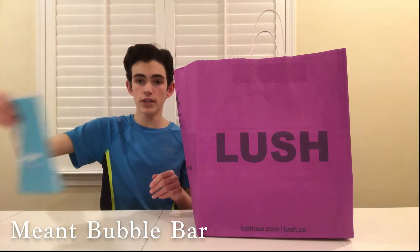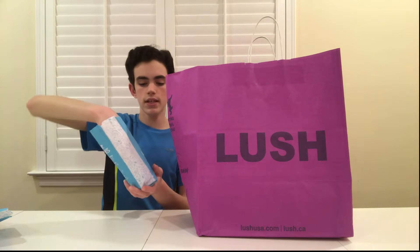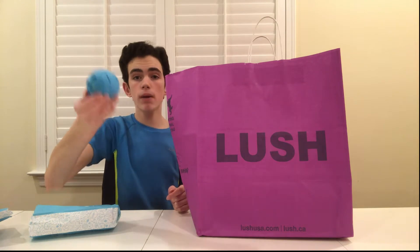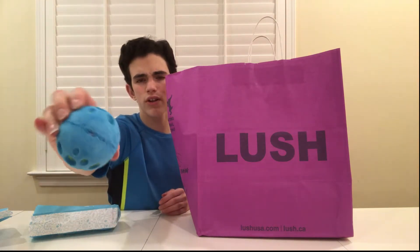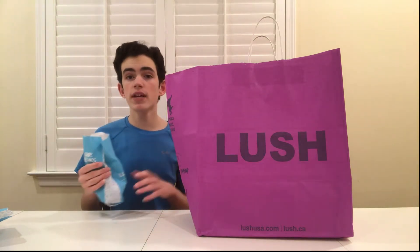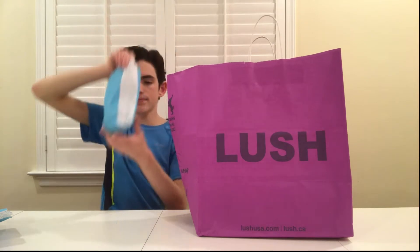The second thing I got is the Holy Night bath bomb. It has a very nice smell — it smells a little lemony, very clean and fresh. There's a beautiful blue color to it. I got this one for free, but usually it's about $6.95. They probably aren't selling their Christmas items anymore when you're watching this, but if they bring it back next year, it's good to know what they had.